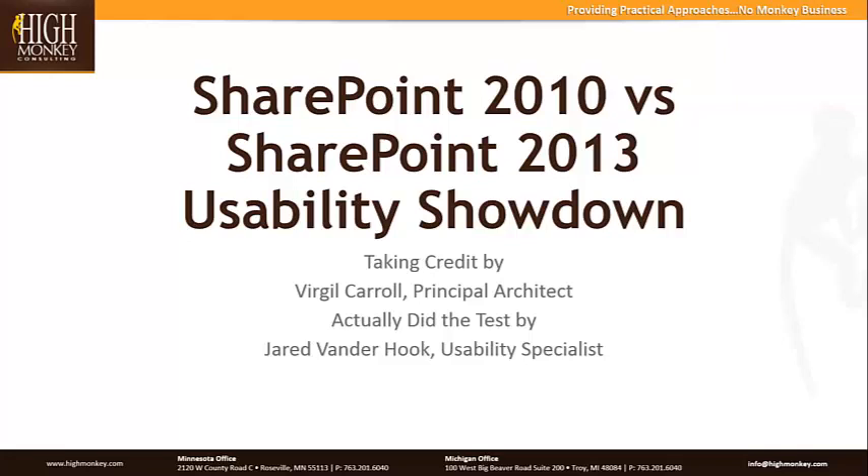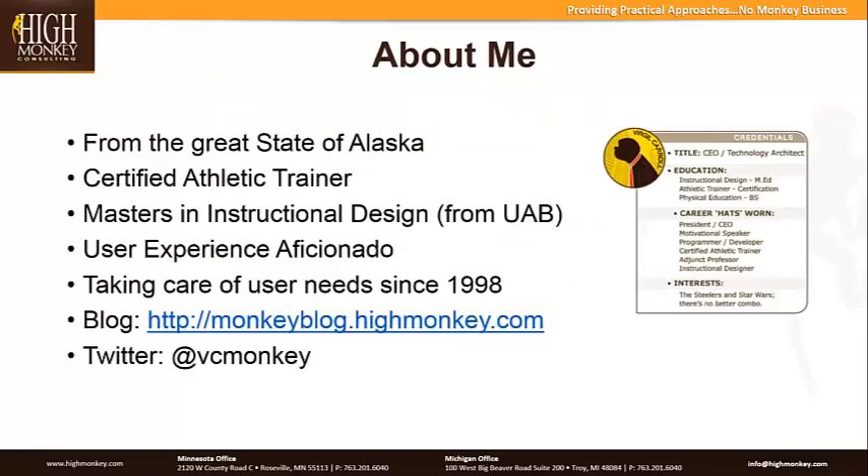Good morning, everybody. I appreciate everybody joining us for this webinar. As Jared said, he is one of our usability specialists and actually was the person who proctored and administered the test. And I'm the person taking credit for the test, so I'll be talking through it. Just for anybody that has not heard me speak before, my name is Virgil Carroll. I'm the principal architect and owner of High Monkey Consulting, and I hail from the great state of Alaska.